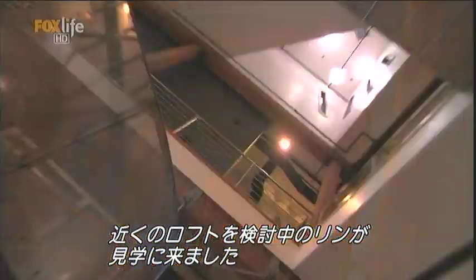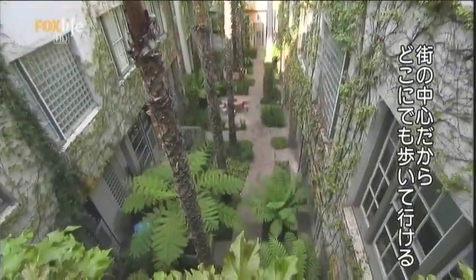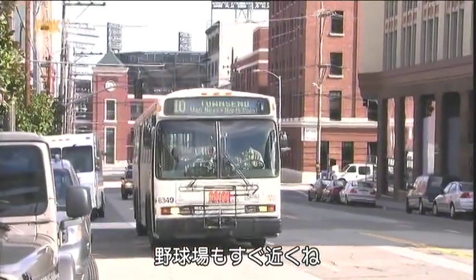Bill's friend Lynn is considering a loft nearby, so he wants to show off his space to give her a few ideas. You're right in the middle of San Francisco — you can walk everywhere. Friends come to visit and you don't have to drive. Yeah, that's cool.